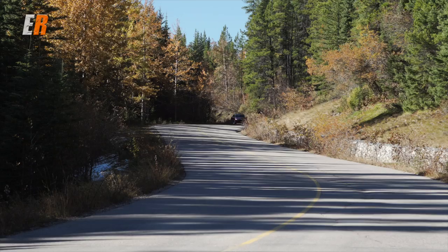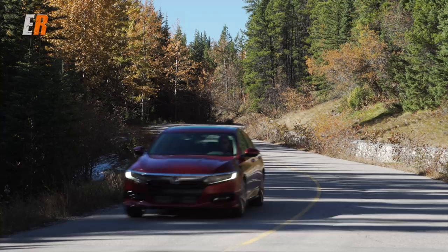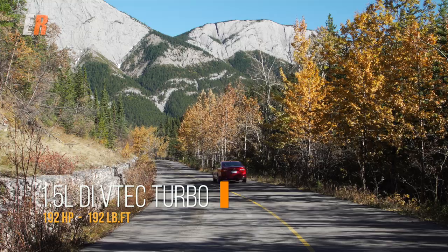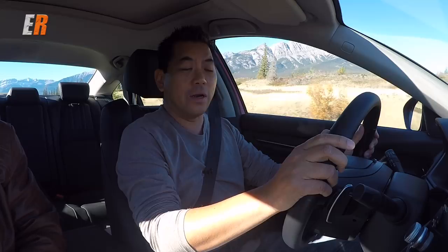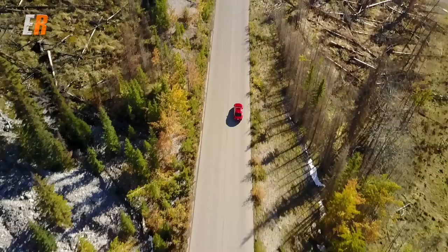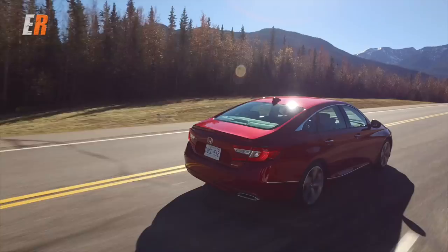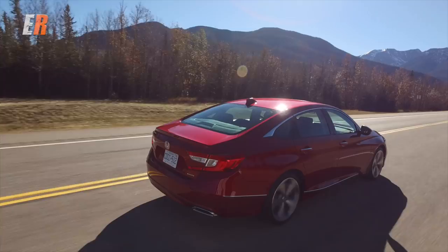Let's talk about the powerplants — there are three new ones for the Accord. First, a 1.5-liter four-cylinder direct-injected VTEC engine putting out 192 horsepower and 192 lb-ft of torque. Second, a brand new 2.0-liter direct-injected VTEC engine — essentially the same engine from the Civic Type R but detuned with a smaller turbo — producing 252 horsepower and 273 lb-ft of torque, the highest torque figure of any Accord ever. A new hybrid version is also coming later this year or in early 2018. There's no more V6, but these four-cylinder turbos perform extremely well.